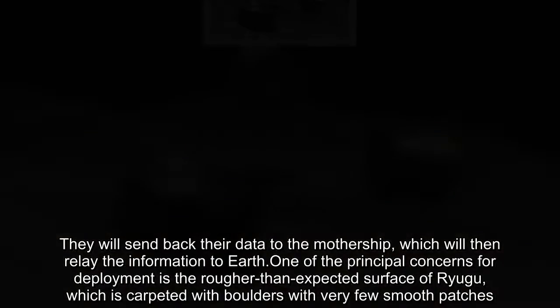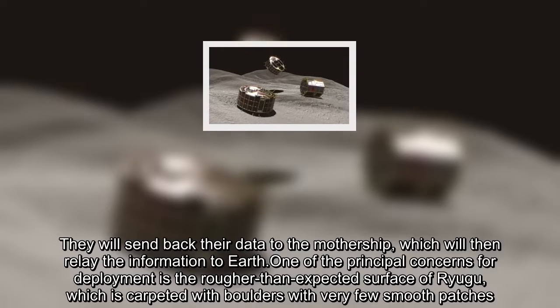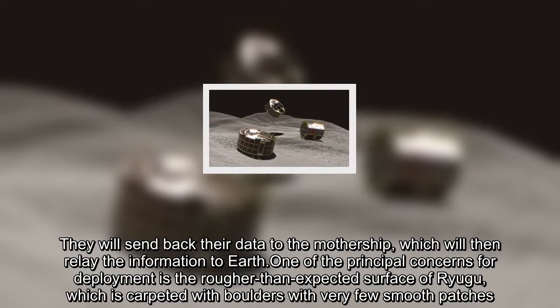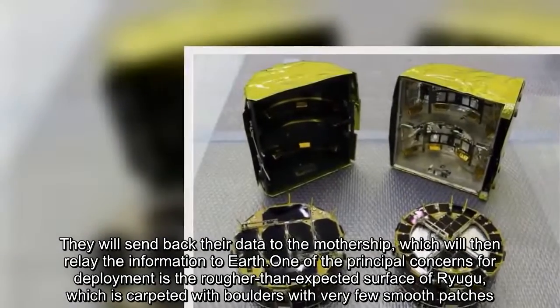They will send back their data to the mothership, which will then relay the information to Earth. One of the principal concerns for deployment is the rougher-than-expected surface of Ryugu, which is carpeted with boulders with very few smooth patches.